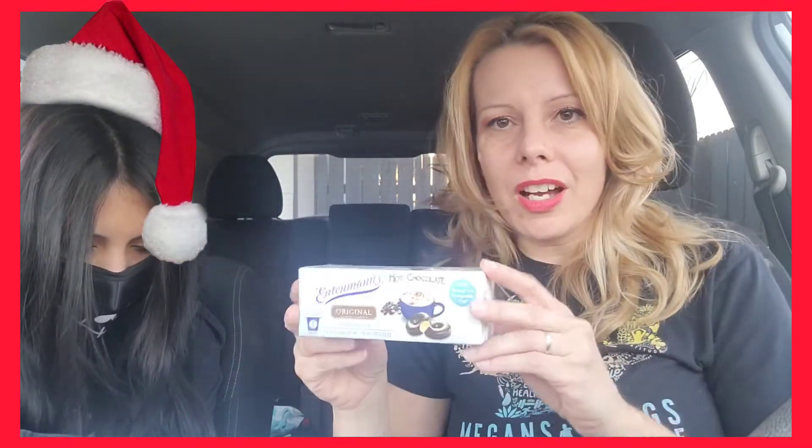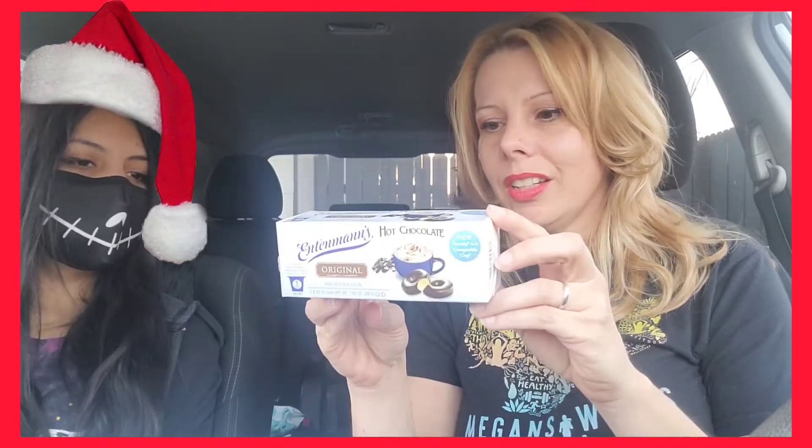I also found some hot chocolate for your Keurig — there are three little Keurig pods in here. I got the Hunt's Tomato Sauce and Hunt's Diced Fire Tomatoes. I am going to use these in some Stuffed Cabbage Rolls. I haven't had that in a really long time, and I have been craving anything with steamed cabbage.